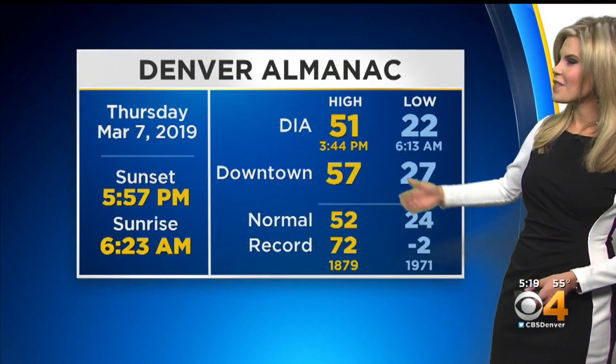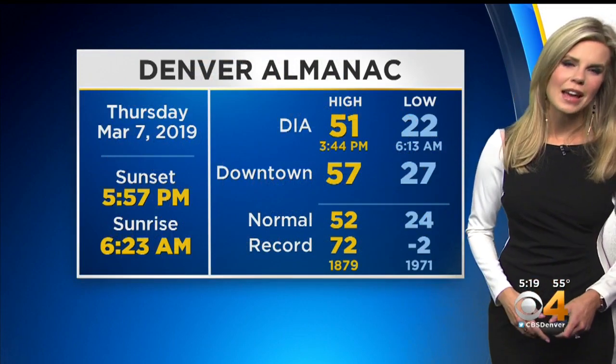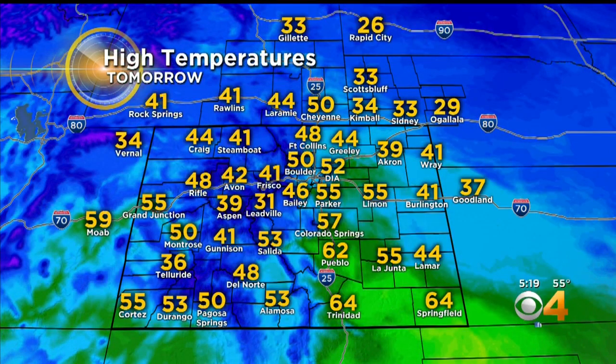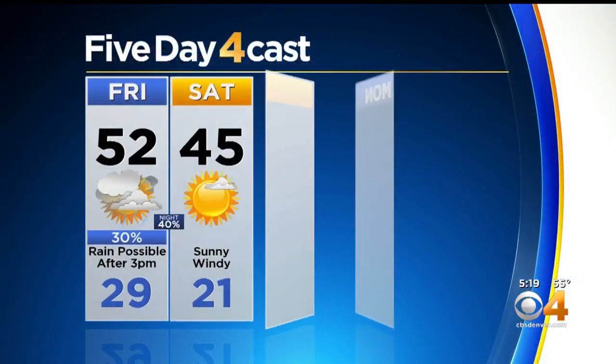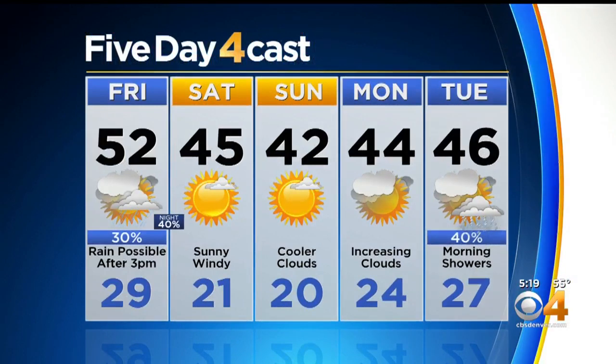The high today was 51 officially out of DIA, 57 downtown, which puts us just at our average for this time of year — nice to be close to where we should be. Tonight lows of 25 in Denver, 20 in Greeley, low 20s and teens out east, and teens to 20s in our mountains. Tomorrow we're looking at temperatures still in the 50s, 60s in southeastern Colorado, and 30s to 40s in the mountains — another warm day before we start to cool down again by Saturday. We'll be a bit windy, then fairly mild into early next week before maybe we get in on the action by Tuesday.